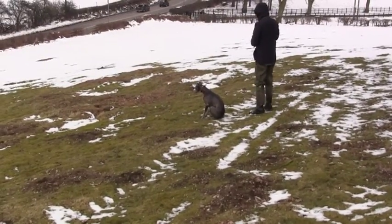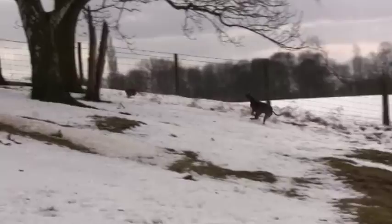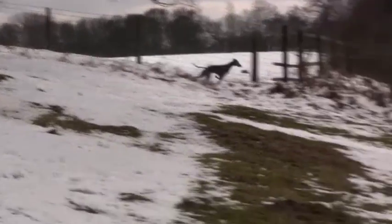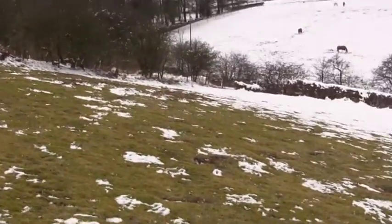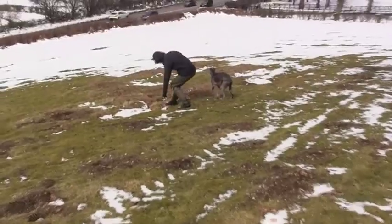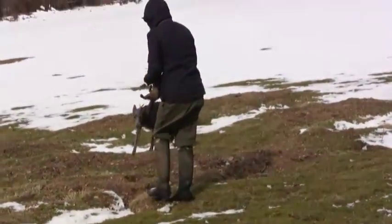We can hear the rabbit being chased on the ground and it's not long before we get a rabbit bolt with Jip not far behind. But as the rabbit jinks away to its left, Jip overshoots and struggles to get back on terms — this rabbit has also made its safety. The ferret has also followed out, which indicates there are no more rabbits at home, so we're going to move further on to another open warren.